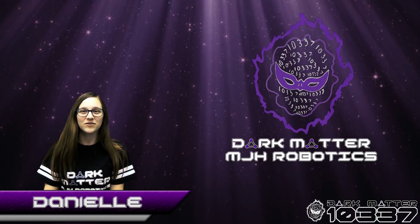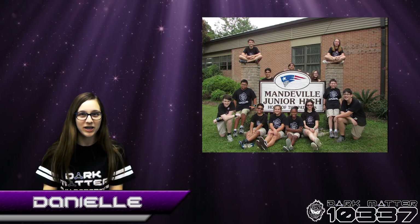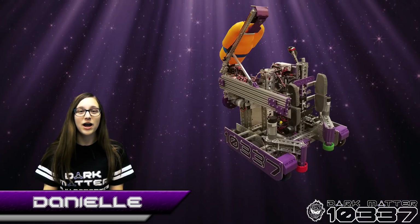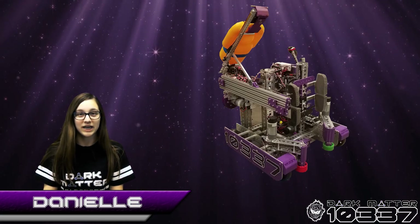Hi, we're team 10-37, Dark Matter, and this is us. We are a 7th and 8th grade team from Mandeville Junior High. This is our robot, Johnny Nine. His name was inspired by Johnny Five from the movie Short Circuit. The Nine was carried over from all our previous robot names.